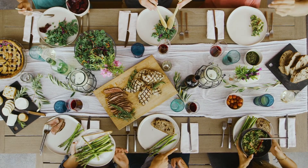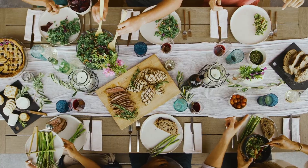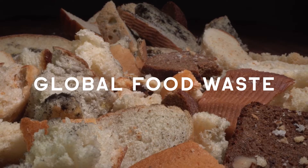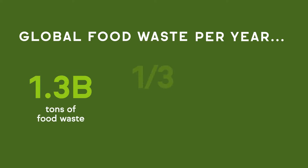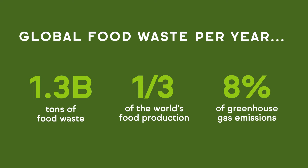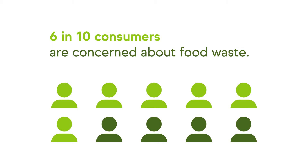How can we empower manufacturers to create long-lasting, high-quality food and beverage products while also addressing the global challenge of food waste? Today, food waste is a major issue worldwide, with an estimated 1.3 billion tons — one-third of the world's food production — going to waste each year and accounting for 8% of global greenhouse gas emissions. At the same time, nearly 6 in 10 consumers are concerned about food waste and are seeking products with a longer shelf life.